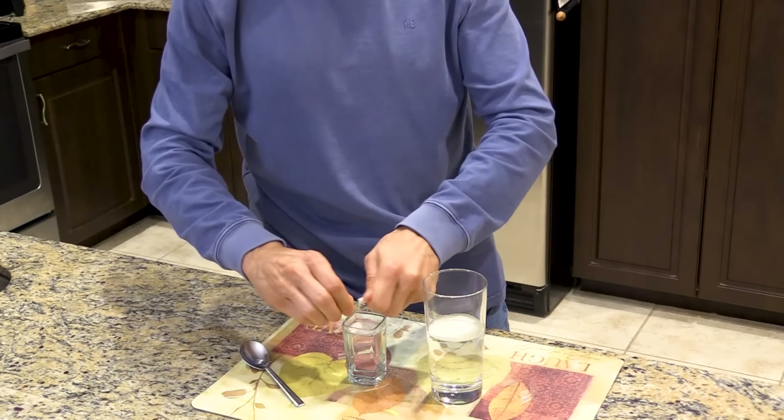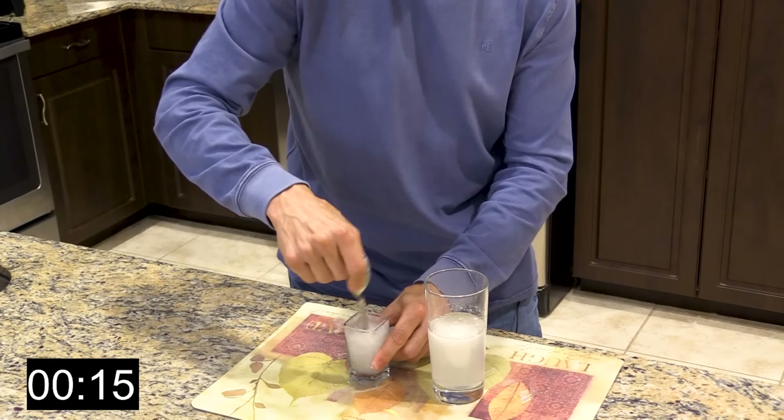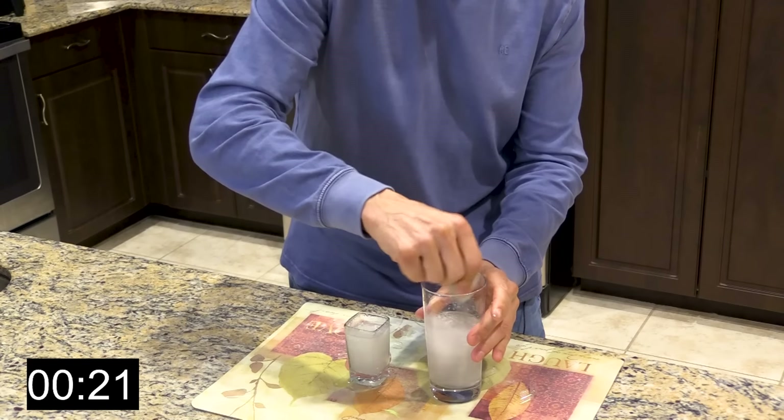In the big glass we're going to put three glucomannans — each one is a little over 0.5 grams, so this is a little over 1.5 grams. In the small glass, which is 3 ounces, and this big one is 8 ounces, we're going to put a little over 1 gram to show you the effect. When I put it in there I need to stir it up real quick — okay, we're going to stir that up and get it into the water.